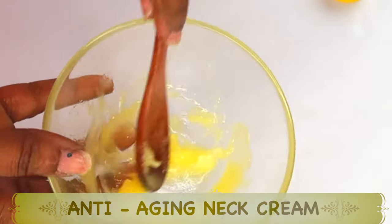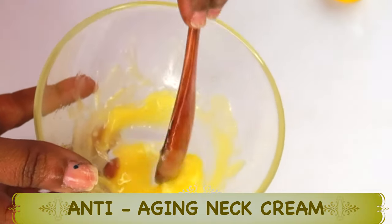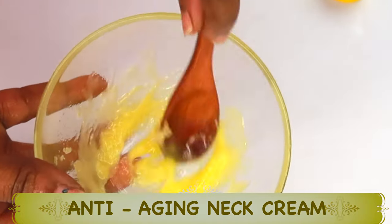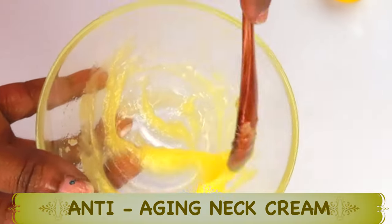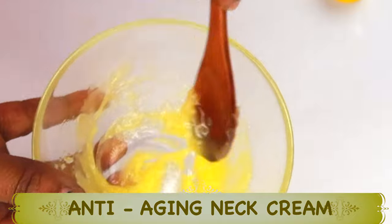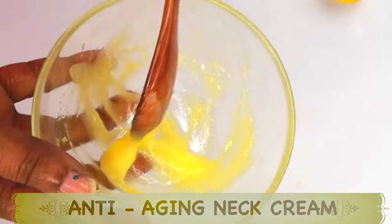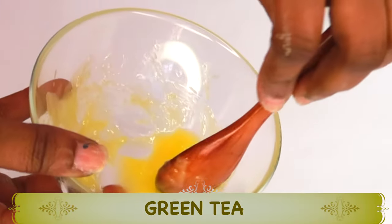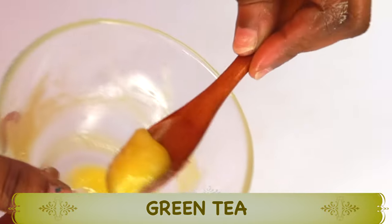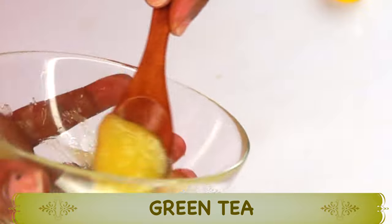This makes a perfect neck cream — a neck cream that you can use to massage your neck in upward strokes. You can choose to use this a.m. and p.m., but at night, just lather this on the neck and massage it in upward strokes. You're getting rid of wrinkle neck, you're getting a younger-looking neck, and you're getting your neck to look hydrated because you're locking this amazing goodness on your neck.